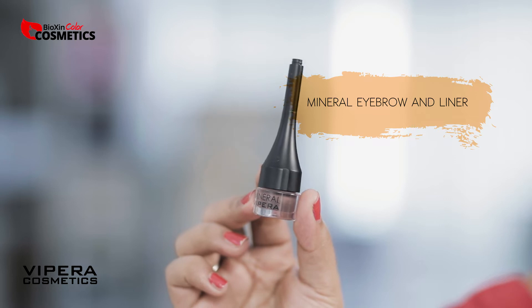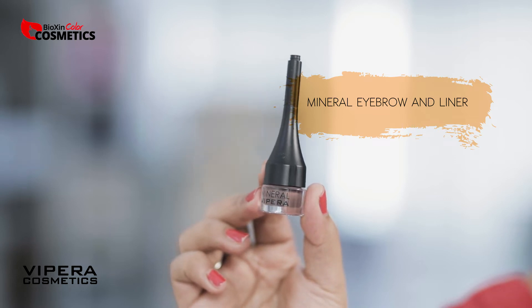The makeup is very long-lasting and gives a matte look. We will add Vipera Cosmetics gel eyeliner.